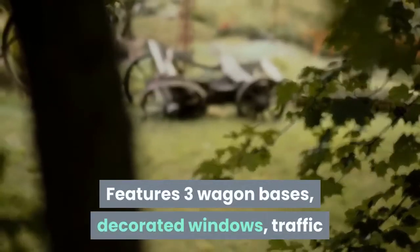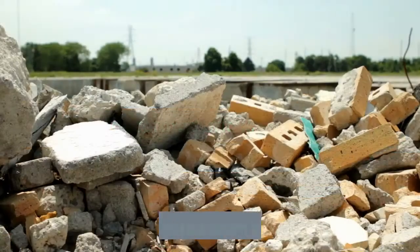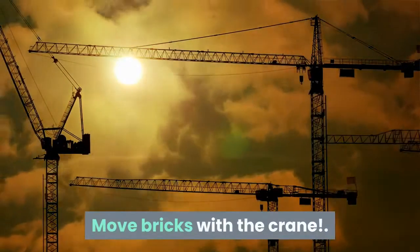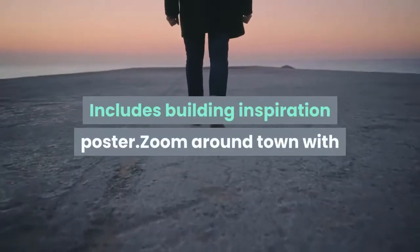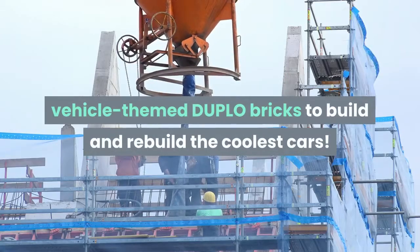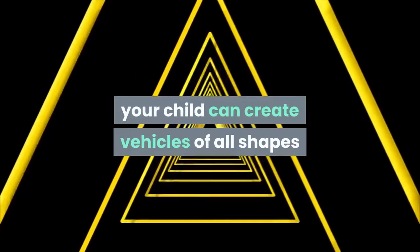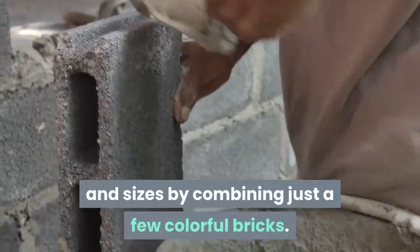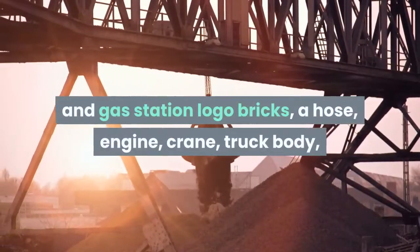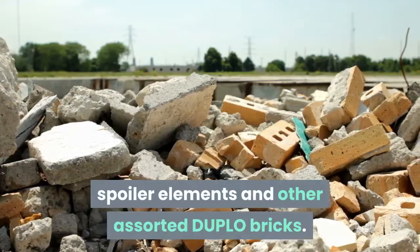This set features three wagon bases, decorated windows, traffic and gas station logo decorated bricks, hose, engine, crane, truck body, and assorted DUPLO bricks. Create the coolest vehicles with just a few bricks — move bricks with the crane. Zoom around town with the LEGO DUPLO Creative Cars set featuring over 40 colorful, vehicle-themed DUPLO bricks to build and rebuild the coolest cars. The set includes three wagon bases, decorated window, traffic and gas station logo bricks, a hose, engine, crane, truck body, spoiler elements, and other assorted DUPLO bricks.